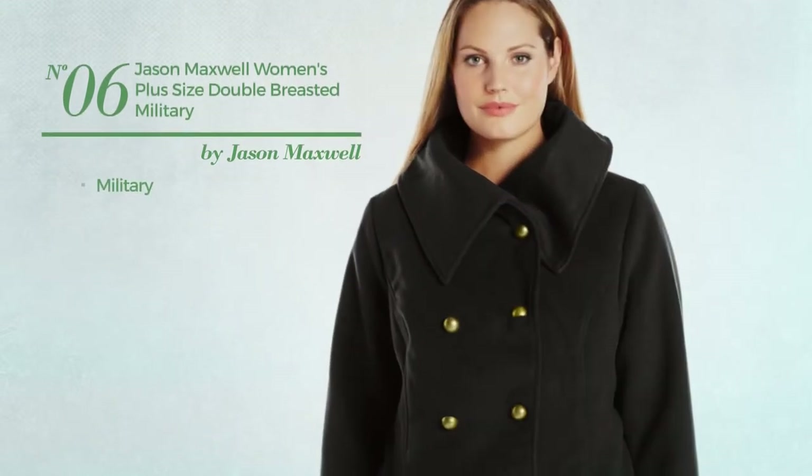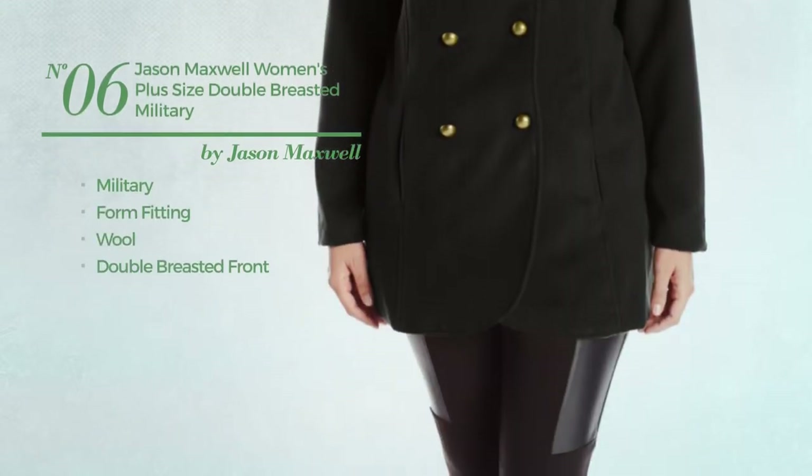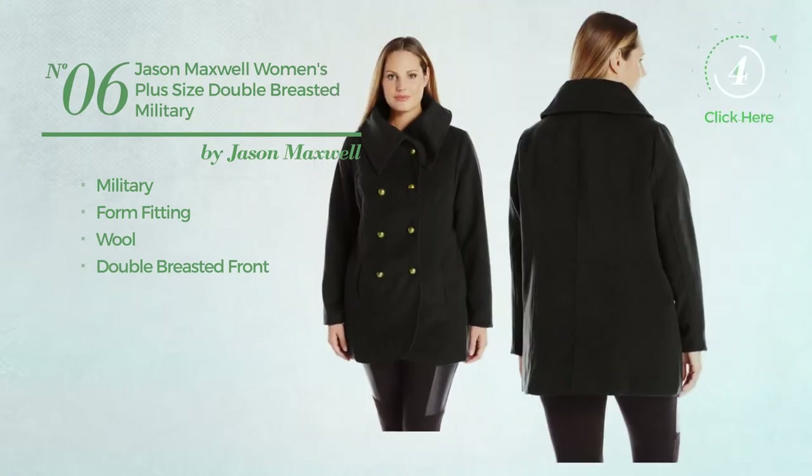Number 6. A military jacket, made of form-fitting wool. With a double-breasted front. Available in 4 more colors.